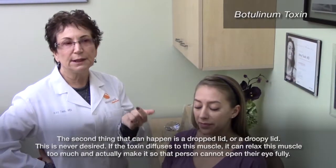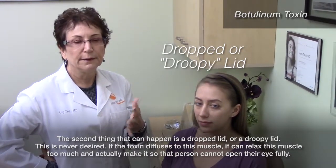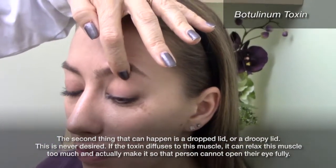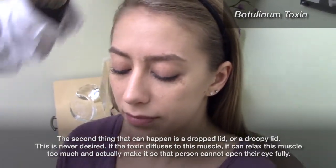The second thing that can happen is a dropped lid or a droopy lid. This is never desired. If the toxin diffuses to this muscle, it can relax this muscle too much and actually make it so that the person cannot open their eye fully.